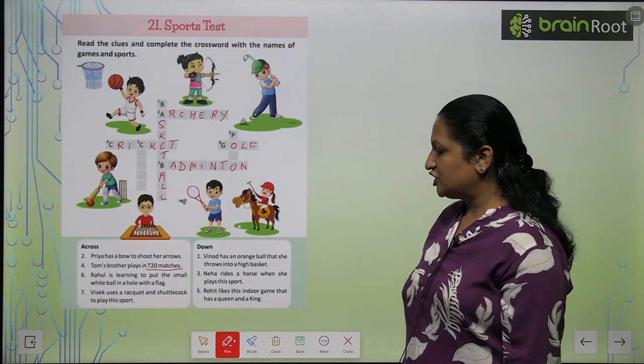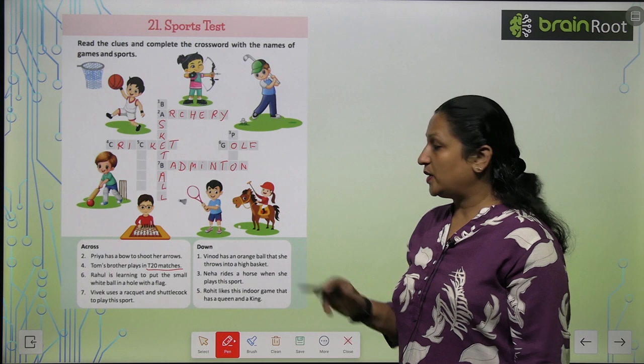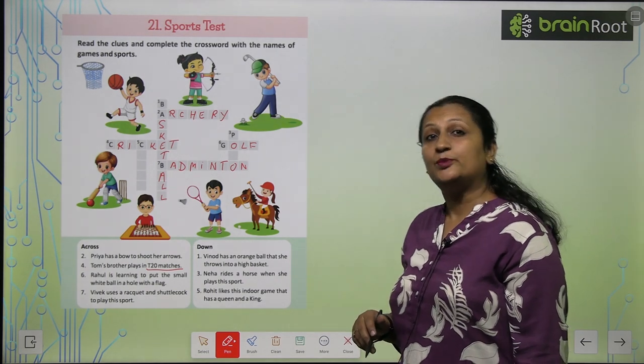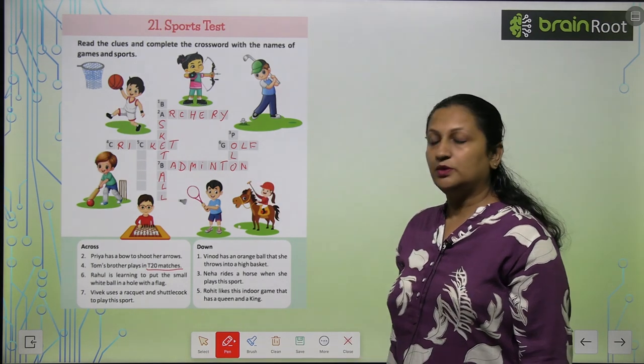Neha rides a horse when she plays this sport. So Neha rides a horse — this game is polo. You will write P-O-L-O. Polo.